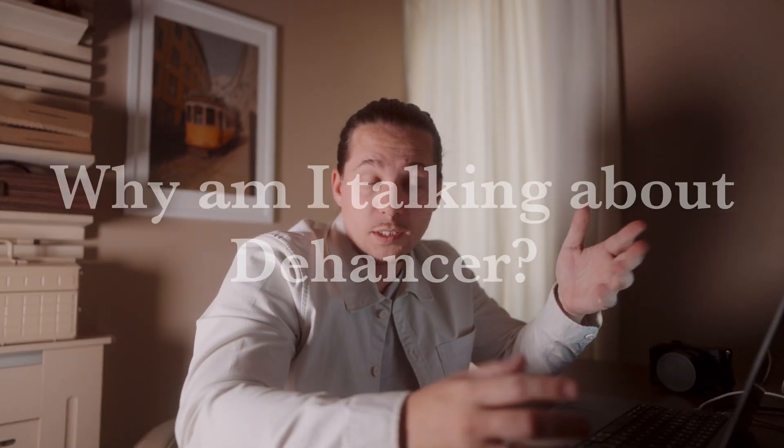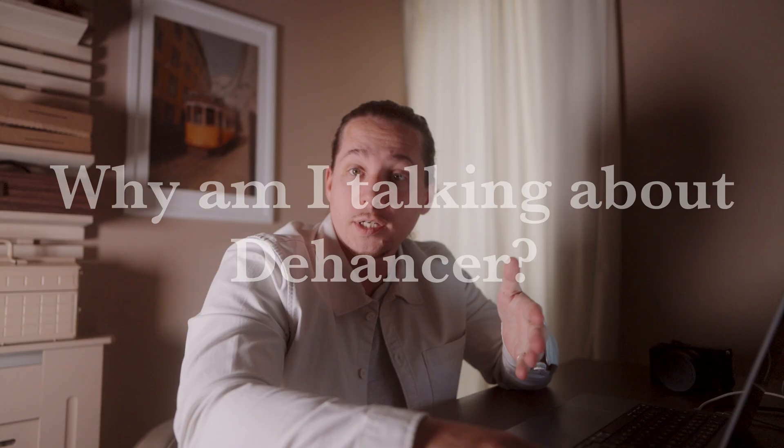To explain why I'm making this video: the Dehancer team were kind enough to reach out to me and they asked if I wanted to test one of their plugins, and if I thought it was good and wanted to share a video about it, they'd give me the software for free going forward. I thought, why not? I'd heard good things. And this video kind of speaks for itself in that I would only be making and sharing a video on it if I wanted to keep it and use it — so yes, I think it's really good.